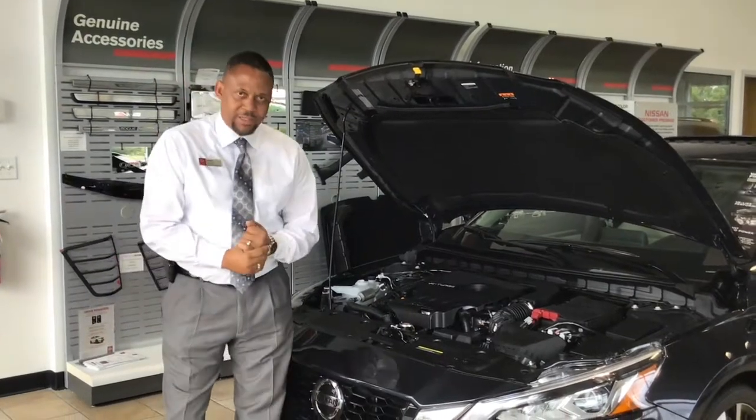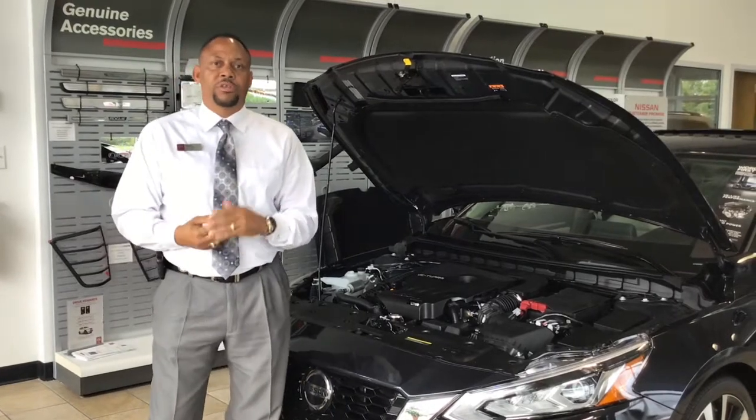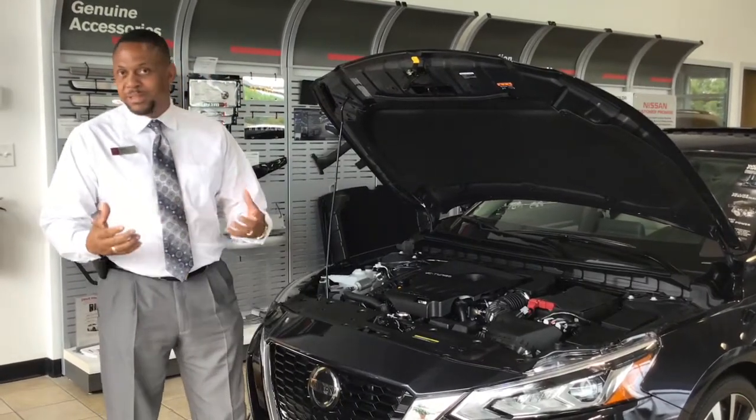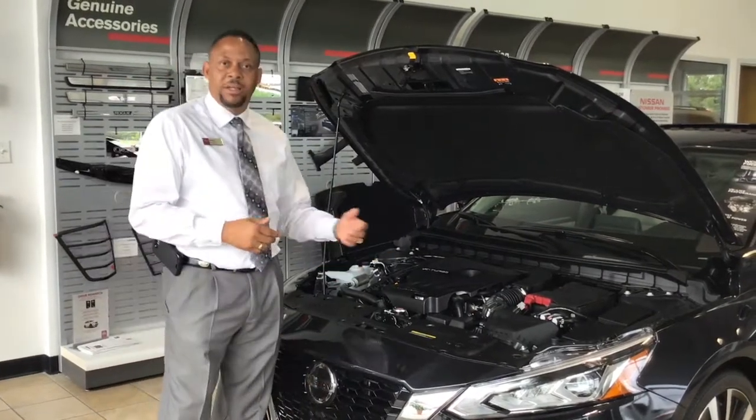Good morning, I'm Darryl Moseley with Griffin Nissan. You, the customer, have written to us expressing your concerns about what you are looking for in your next midsize. I am here today to introduce to you the all-new Nissan Altima.